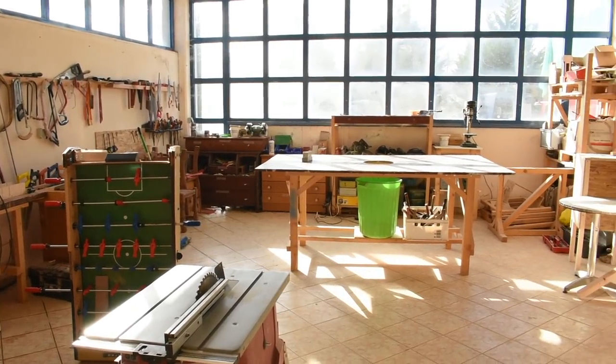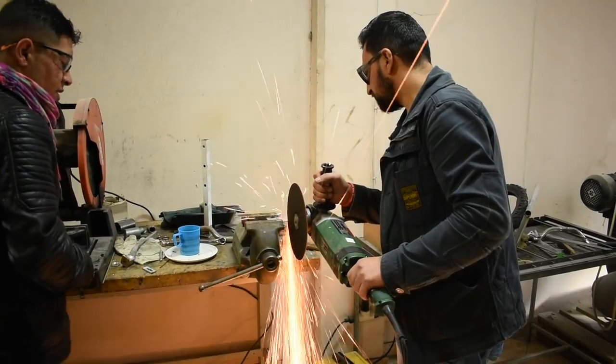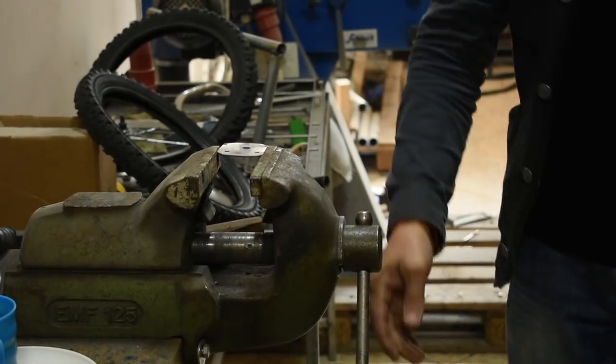To cover the costs for tools and materials, we depend on donations. The metal workshop of Habibi Works is mainly used by people to fix their bicycles.